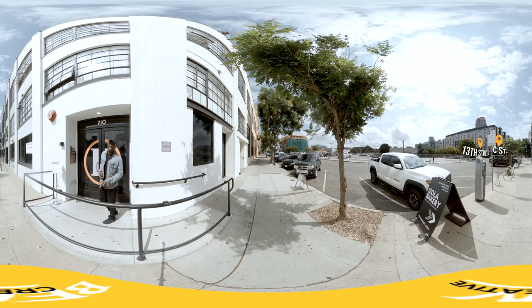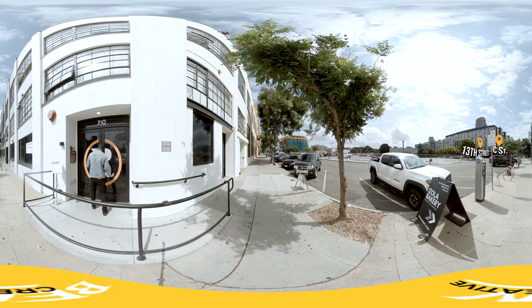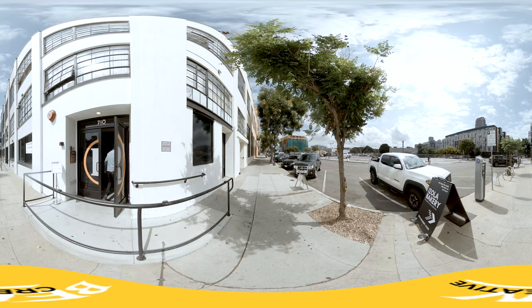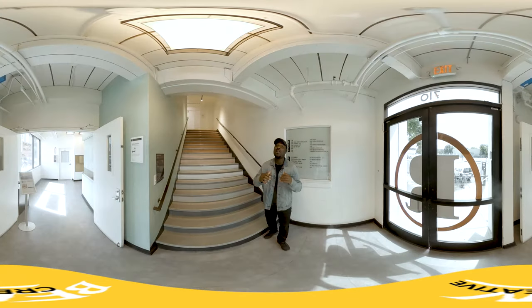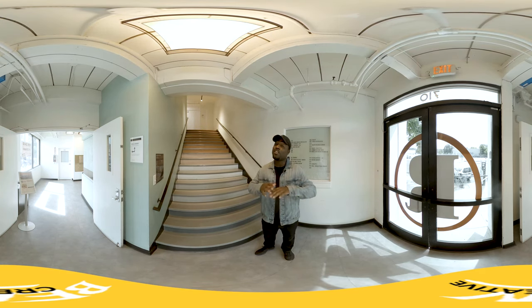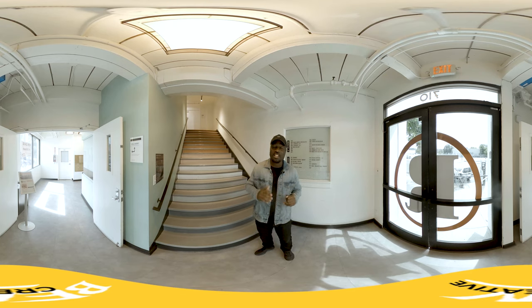Don't worry, you won't need a key for this. So now you've just been greeted by our outside welcomers and then you're going to come right inside.